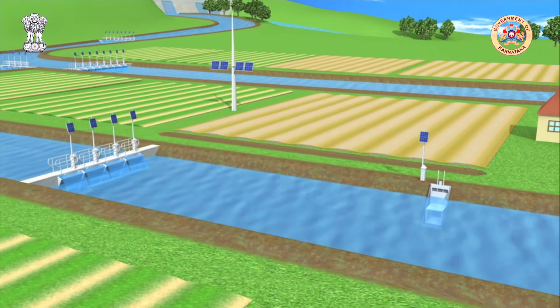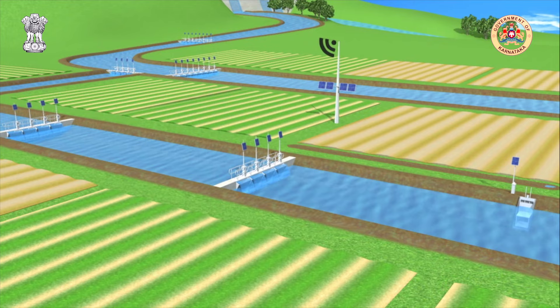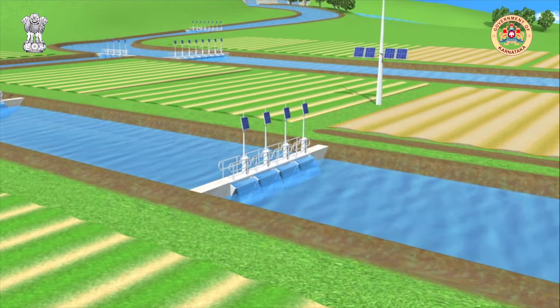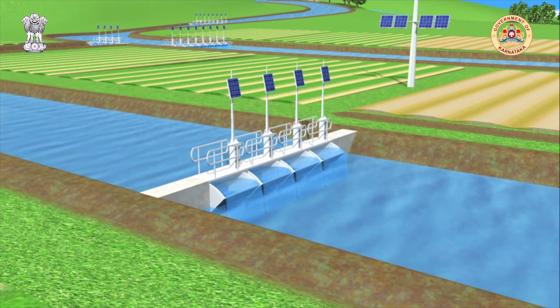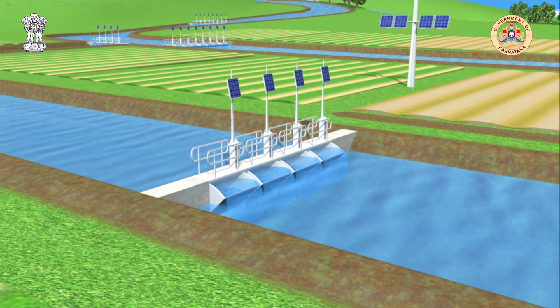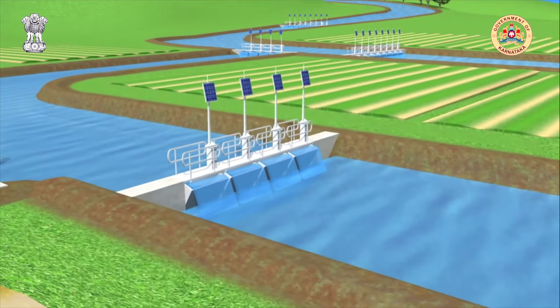Once the spatial and temporal distribution of the demand requirements are determined, the Total Canal Control software delivers the required flow and volume via the network of automated gates. These gates operate autonomously in real-time in response to the flow extraction from the automated farmers outlets.